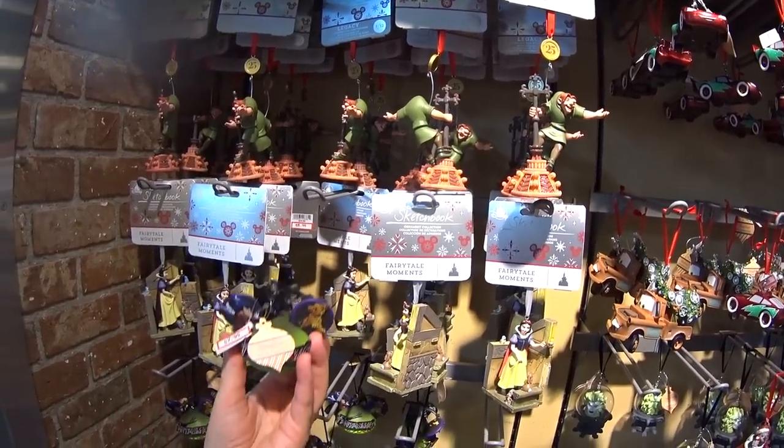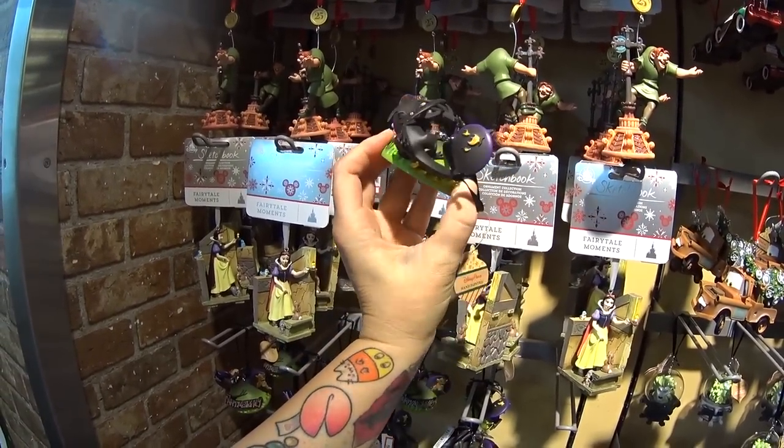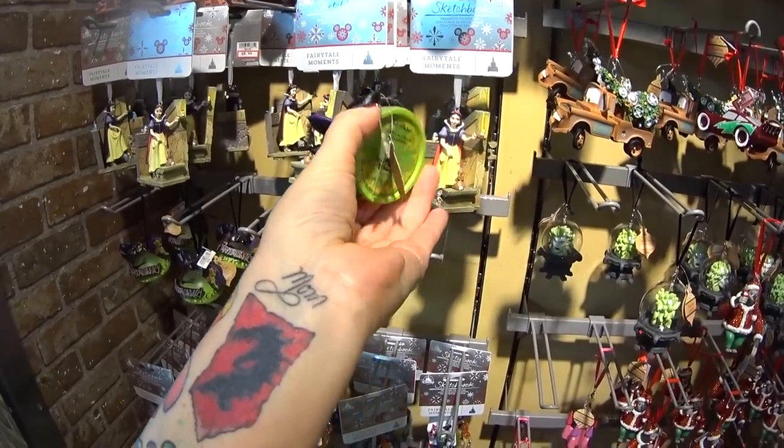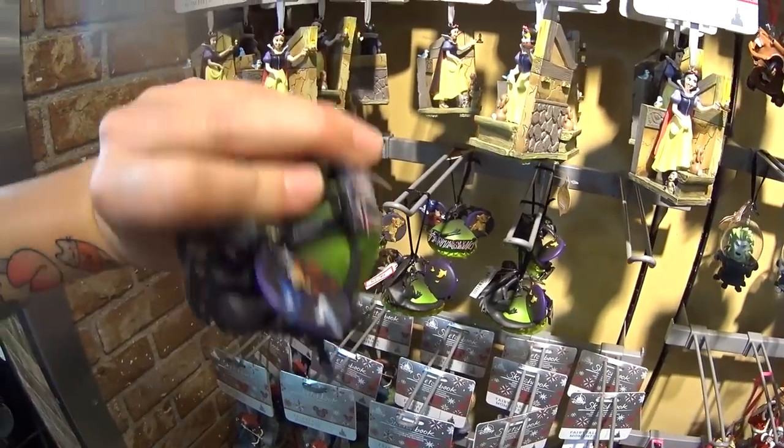And there is a brand new one I hadn't seen — $7.99. It's the Mickey Ear Hat ornament for Fantasmic, by Disney artists, and it's hand painted. $7.99. I feel like I've said $7.99 a lot since I got in the store.